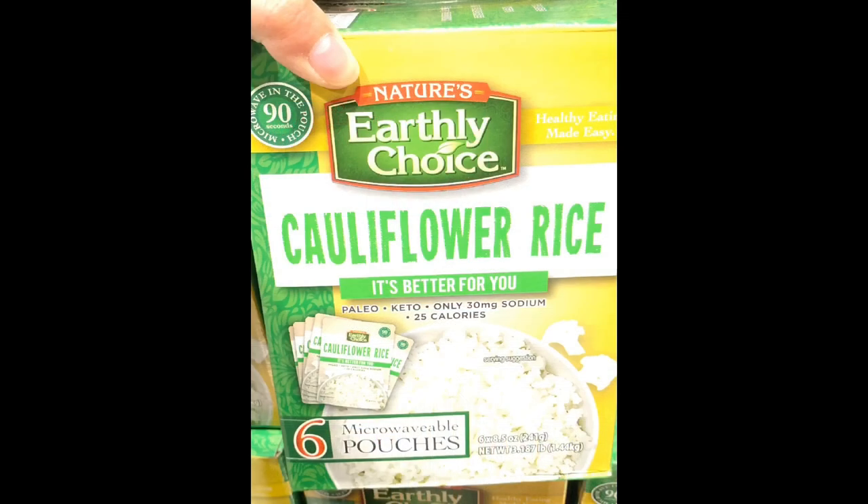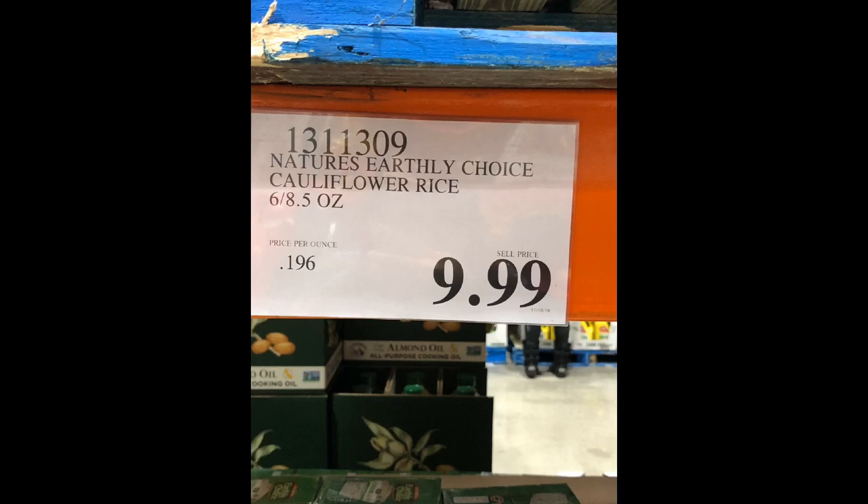Another option is the Earthly Choice Cauliflower Rice brand. This comes in a box containing six 8.5-ounce pouches for $9.99. This one is three ounces more in total, but contains less per pouch. So depending on how much cauli rice you like to eat in each meal, pick which option works best for you.